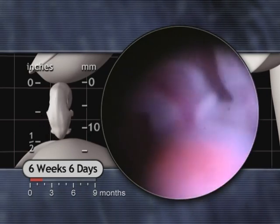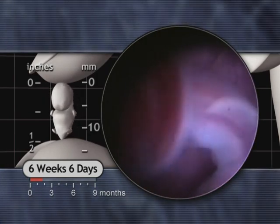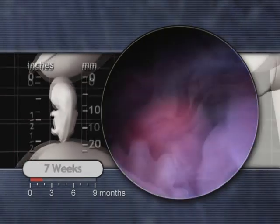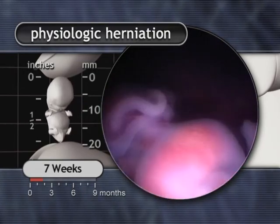A portion of the intestine now protrudes temporarily into the umbilical cord. This normal process, called physiologic herniation, makes room for other developing organs in the abdomen.